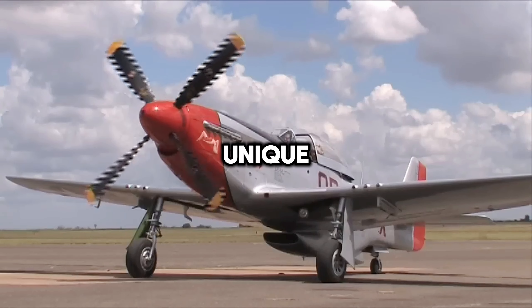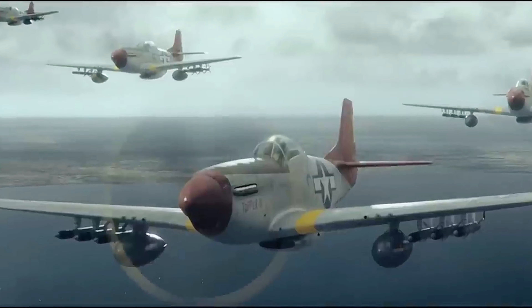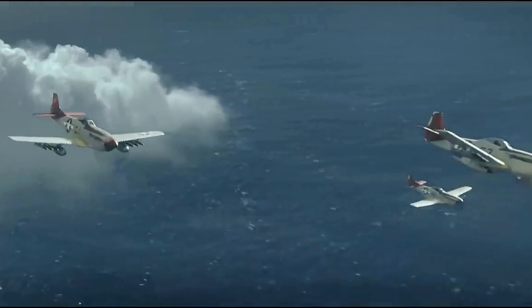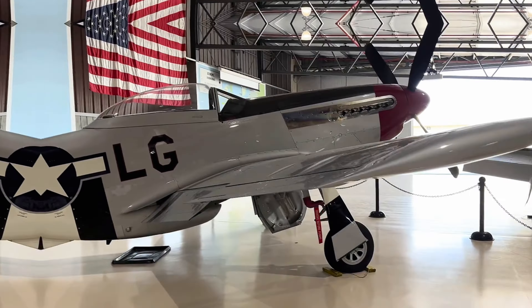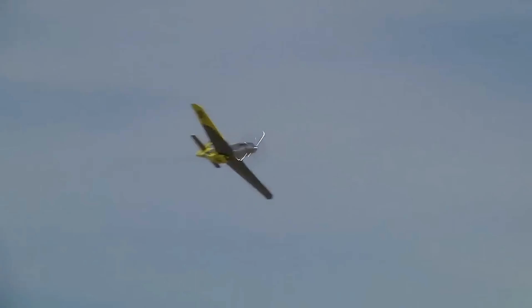Its clean, elegant lines and unique silhouette make it an instantly recognizable classic. While only a handful remain airworthy today, the P-51 Mustang's legacy as one of history's greatest fighter planes will never be forgotten. The Mustang is celebrated through numerous museums, air shows, and memorials across America and Europe.